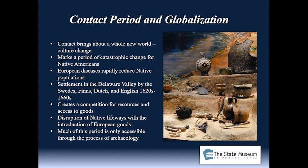It created competition amongst European cultures for natural resources — particularly furs to be exported back to Europe — and also competition amongst Native Americans for European goods, which really disrupted Native lifeways. Much of this contact period is only accessible through the process of archaeology. As this period fades, Native cultures are pretty much in shambles; they either leave the state or are assimilated into European society. It's a very tragic period reflecting the definite culture collapse of the Native population.